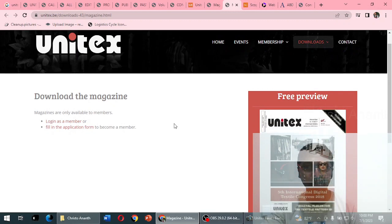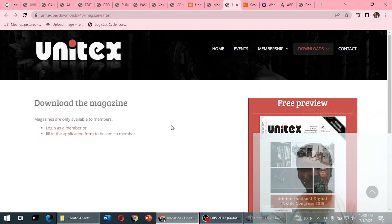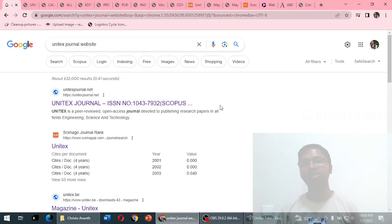Coming back to SciImago JR — the only place providing the home page link unitex.be. When I visited that website, I found very little information. There is no archive section or editorial board section displayed. It only shows a login form to become a member and an application form. Taking it as a trade journal, I really wish UGC CARE and Scopus would take immediate action to remove its indexing completely.